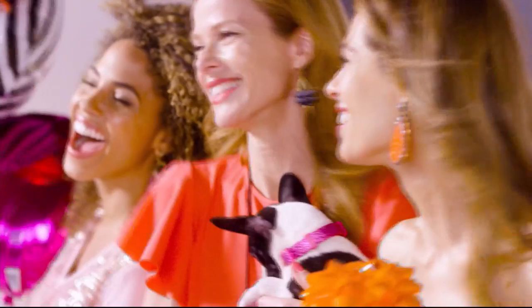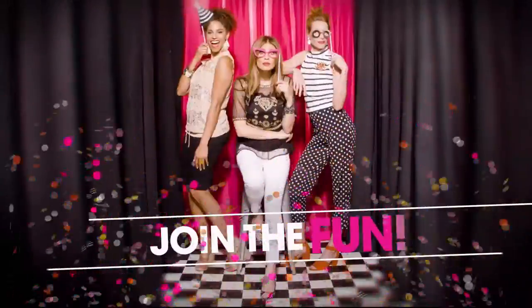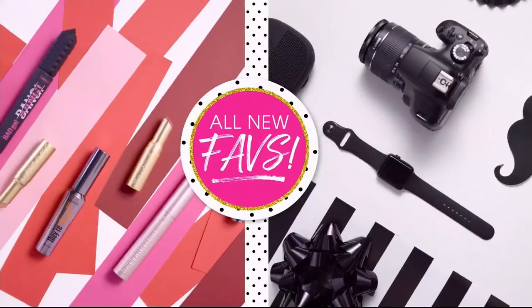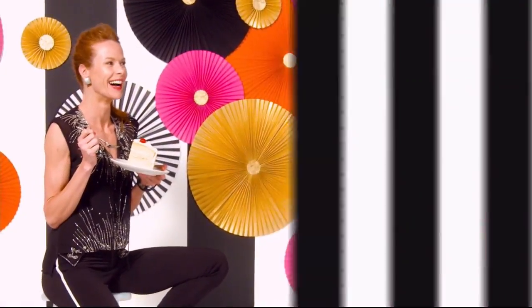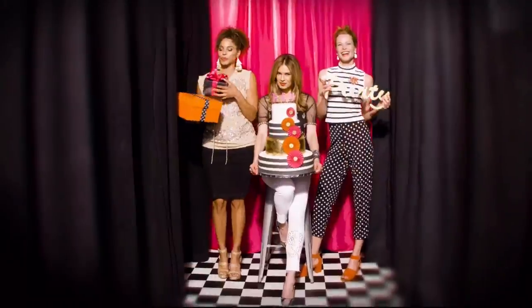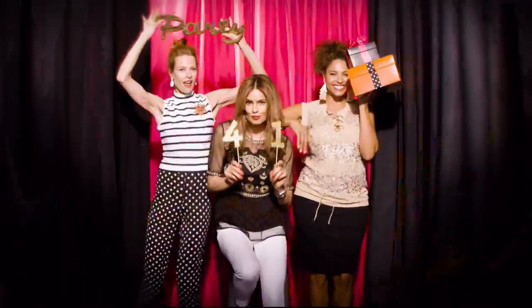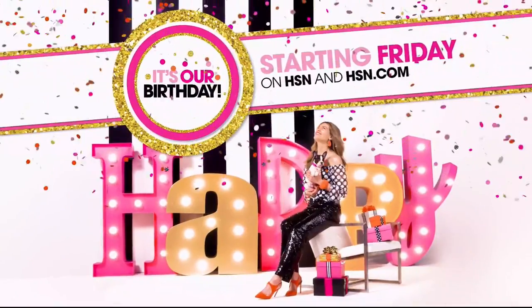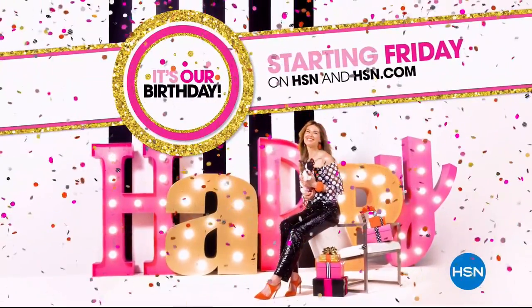HSN is turning 41 and you're invited. Every day in July, discover surprises you'll love — savings to celebrate, exclusive finds, and all new favorites. We're even giving away a trip a day. Mark your calendar and prepare your happy dance — it's our birthday, your party, starting Friday on HSN and hsn.com.